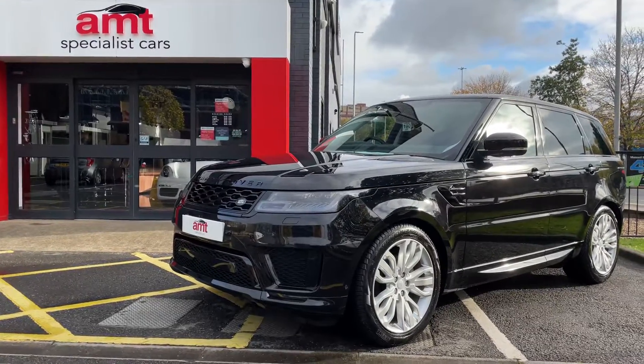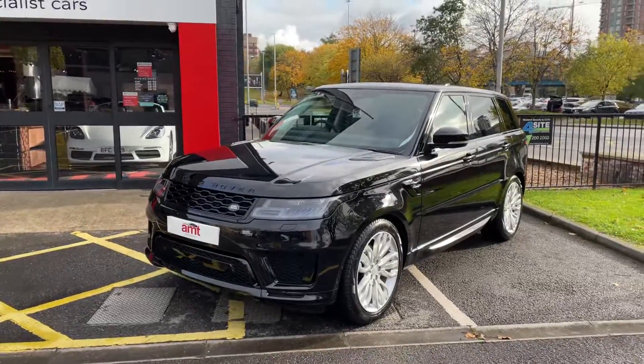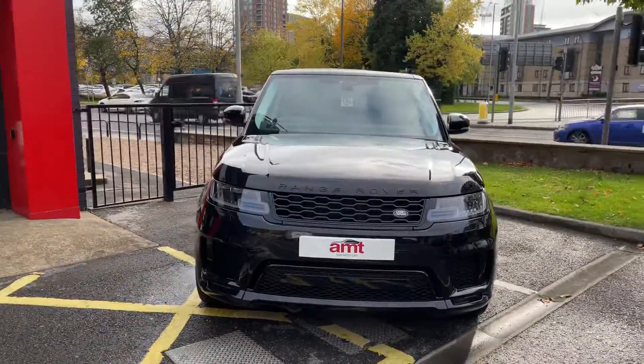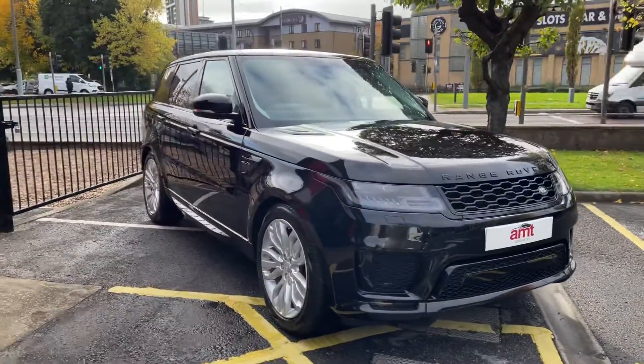Hello everyone, what a rare beast we have for you today. Sitting in front of you is a 21 plate Range Rover Sport Autobiography, seven seats, as rare as hen's teeth, loaded with specification, finished in Santorini black.